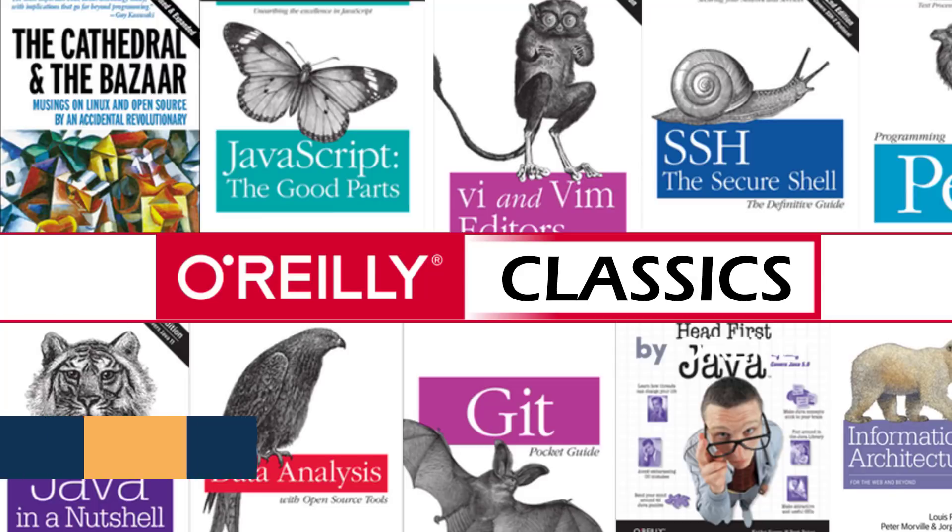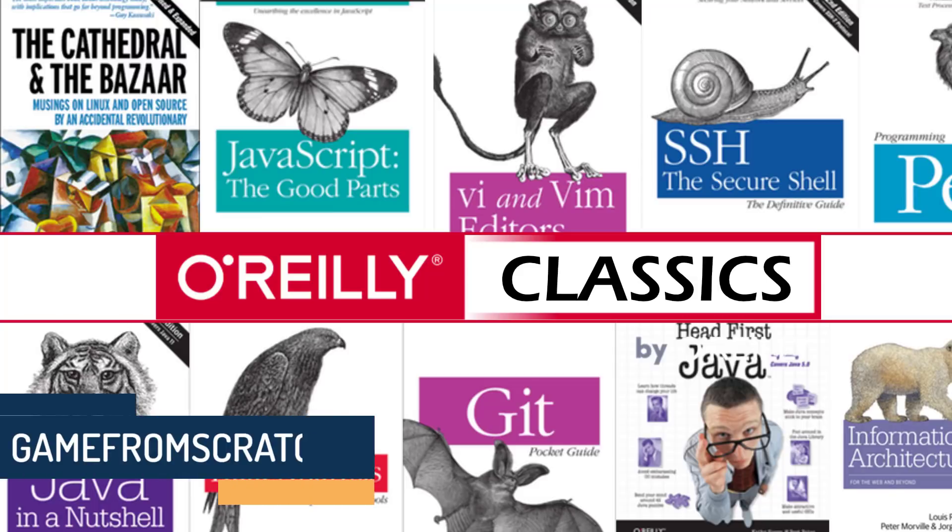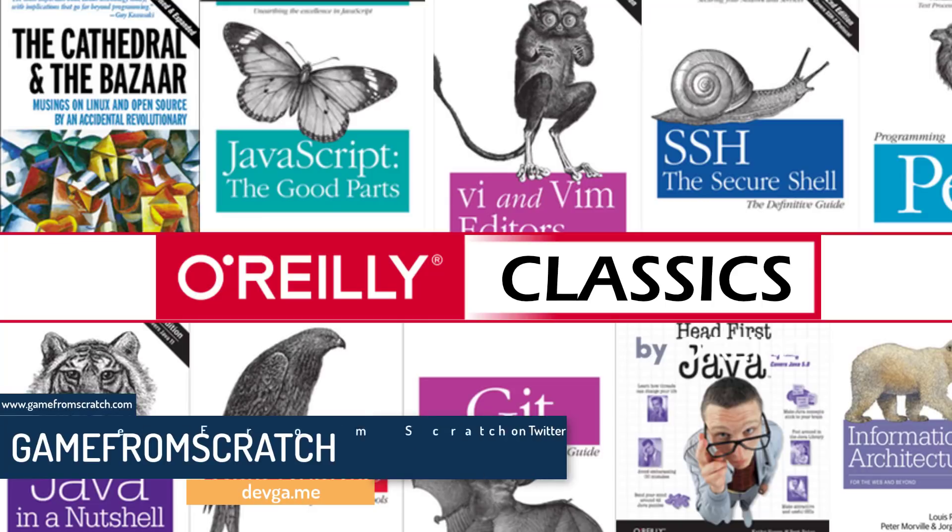Hello, ladies and gentlemen, Mike here at Game From Scratch with a three-video day thanks to Humble. There is a new Humble bundle of interest to game developers. As always, I do a video as soon as possible to let you guys know if the bundle is right for you.